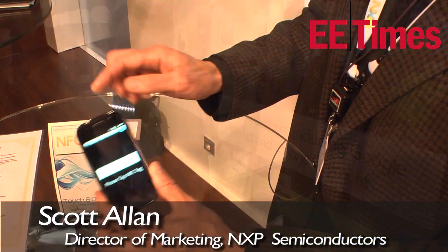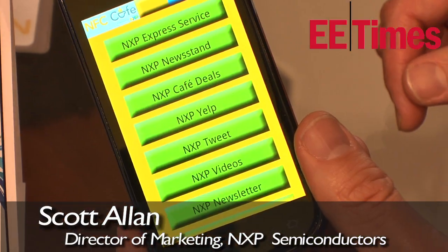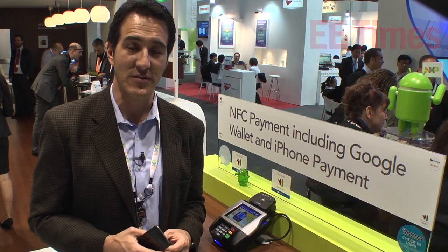2012 is an exciting time for NFC. We're starting to see a lot of OEMs beginning to ship products. We're starting to see a lot of country-by-country deployments. We're really at the early era of what developers can do with this technology. So we're looking forward to a great couple of years ahead and a lot of great user experiences for consumers.